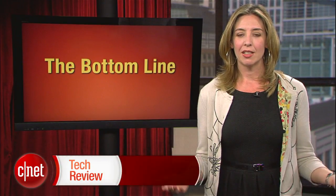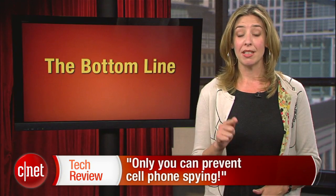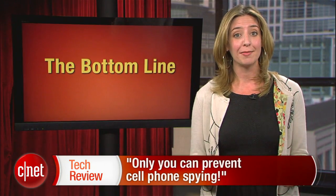The Bottom Line this week: only you can prevent cell phone spying. A lot of people are worried about their privacy, but not many do what it takes to lock down their information. It's your data, folks — dig into those settings. You'll be glad you did.